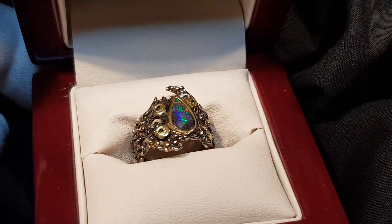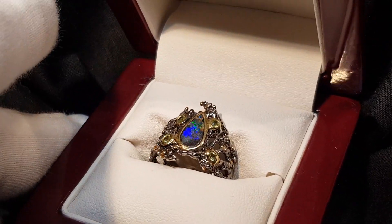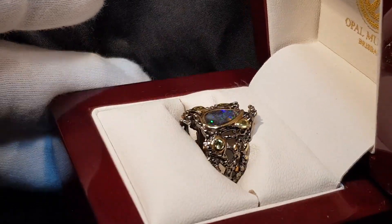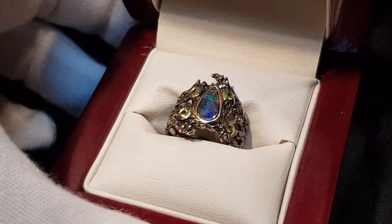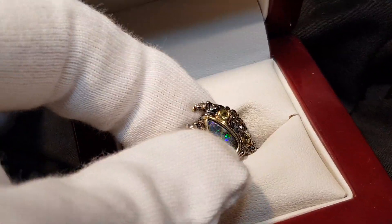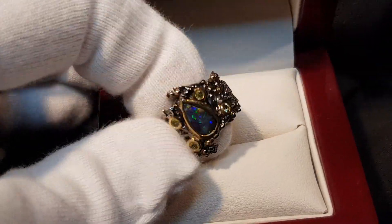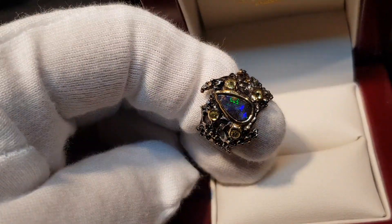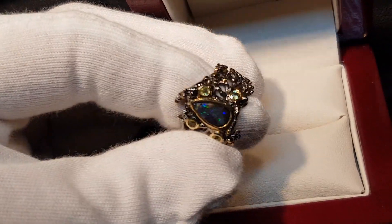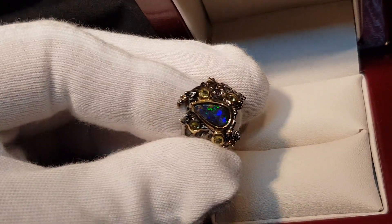Here we have a sterling silver ring with a couple of little peridots — really bright, really fiery blue-green color. This is designed by Sally Radcliffe at Nature's Art Design. Isn't it cool?